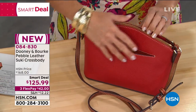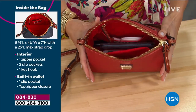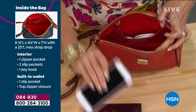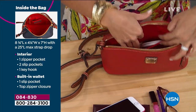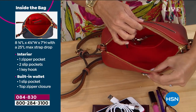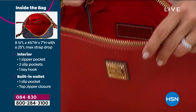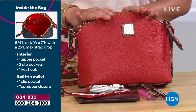Love that exterior pocket. Look inside the bag with the overhead shot — we've got a passport, cell phone, readers, lip gloss — that's all you need to survive in life. You've got chargers in the back. Even though it's smaller in size, it's so well organized that you really can fit a lot. You've even got pockets on the side. Technically, it's 8¾ inches long, 4¼ inches wide, and 7 inches high.